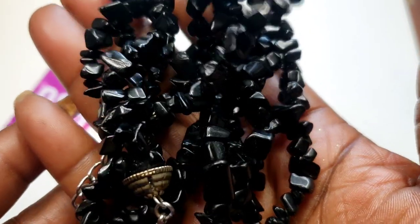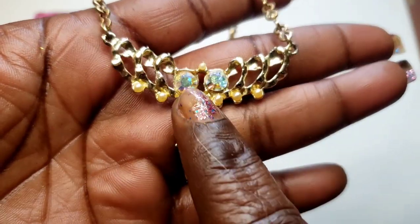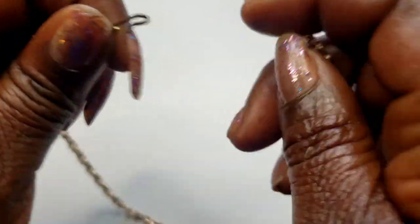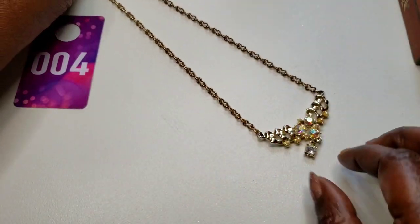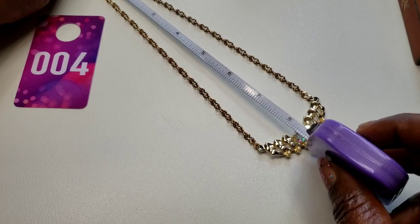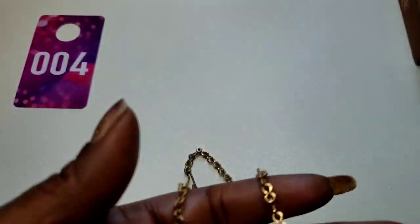Number four — this pretty vintage AB stones and faux pearl necklace on a nice chain with a vintage hook clasp. No maker's mark on this. Eight and a half inch drop on that — here's the back. Three dollars, number four.